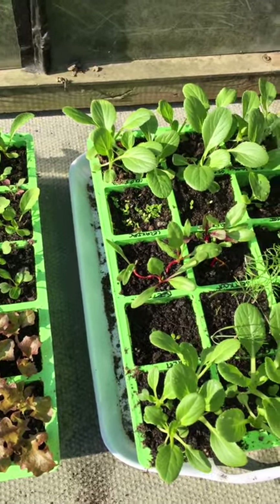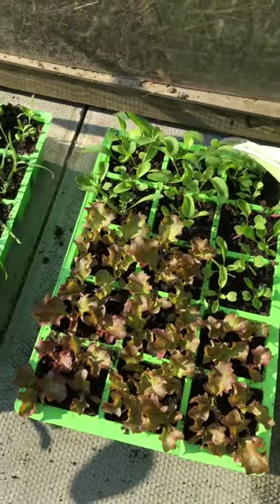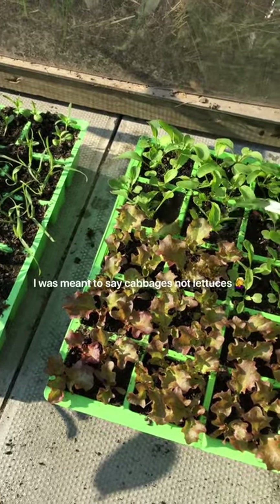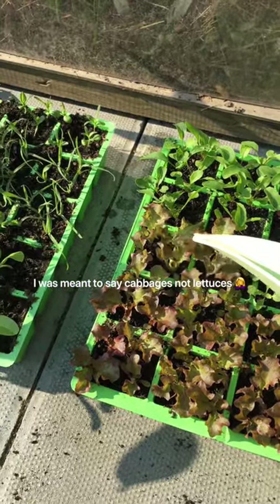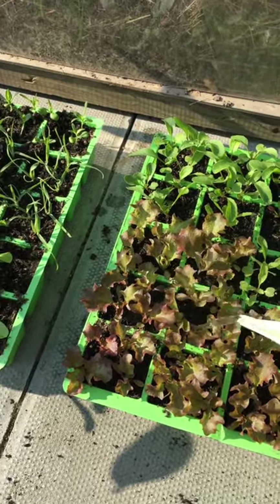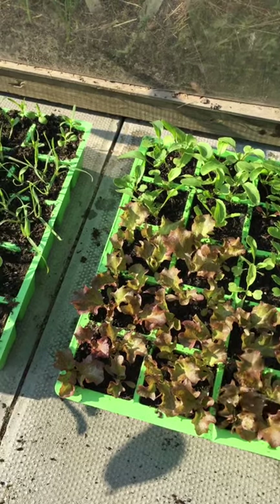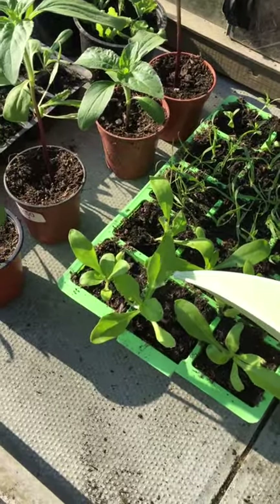I'll water these and then I shall start sowing my brassicas. If you didn't know already, I absolutely love growing lettuces - sometimes they turn out really small and sometimes they turn out absolutely huge, so we'll see what we get this year. I'm not really sure where I'm going to plant anything at the moment but I shall figure it out.